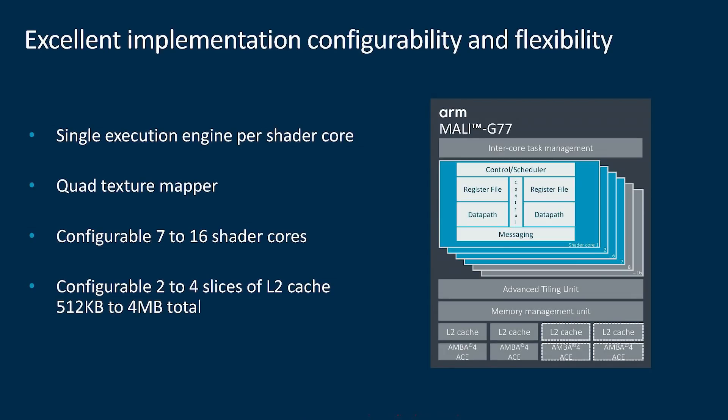Looking at how it's put together: there is now a one-to-one mapping between the execution engine and a shader core, which wasn't true in the Mali-G76. The chip can be configured between 7 and 16 cores, with between half a megabyte and four megabytes of L2 cache. That 7-to-16 shader core range is essentially a marketing decision to ensure this remains a premium, high-end GPU — so there won't be a Mali-G77 MP1 or MP2.